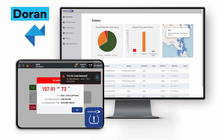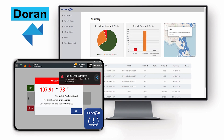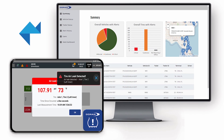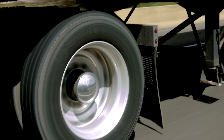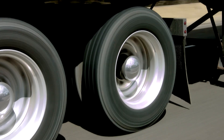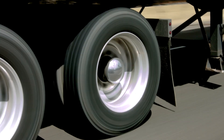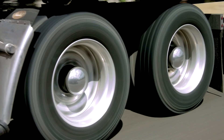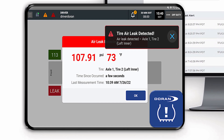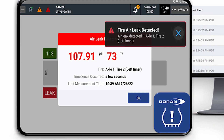Tire monitoring systems provider Duran Manufacturing has integrated its tire pressure and temperature data with Platform Science to help fleets reduce tire-related operating expenses, increase equipment uptime, and improve vehicle safety. Fleets using both Duran and Platform Science can have tire pressure and temperature information clearly displayed in-cab on their Platform Science tablet via the Duran TPMS mobile app, and remotely through the Duran TPMS portal. Data captured and displayed includes real-time notifications for cautionary and critical low-pressure alerts, fast leak rapid deflation events, and high tire temperature conditions with the option to add a high-pressure warning.